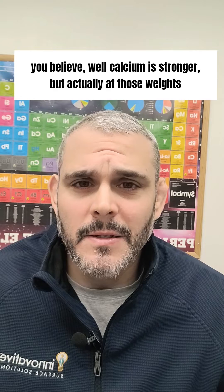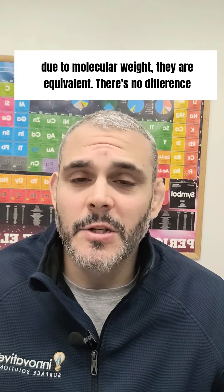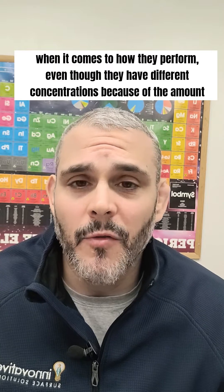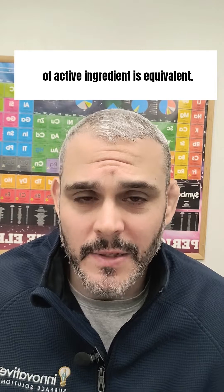But actually, at those weights, due to the molecular weight, they're equivalent. There's no difference when it comes to how they perform, even though they have different concentrations, because the amount of active ingredient is equivalent.